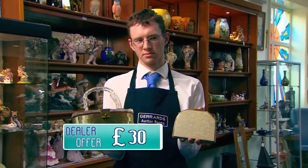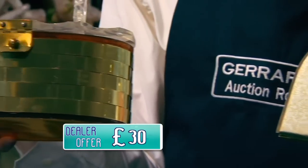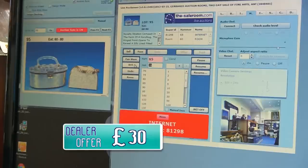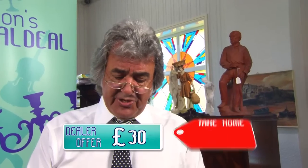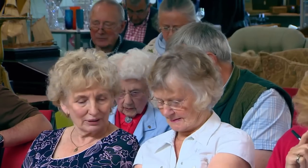Cheryl doubts the items are much in demand, laying down the gauntlet. At auction, with a £75 reserve set by Donna, bidding starts at £60, climbs to £70, then hits £75 on the internet, right on the reserve. The gavel comes down at £75. After commission, Donna receives approximately £62. She turned down £30 and walked away with £62 — she was on the money.